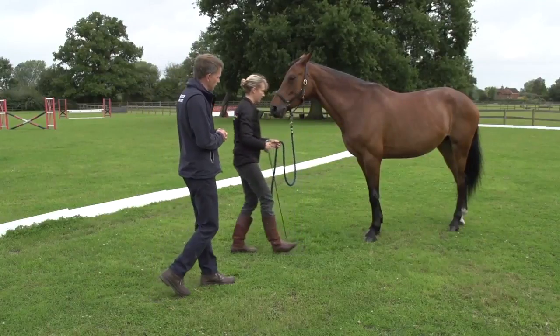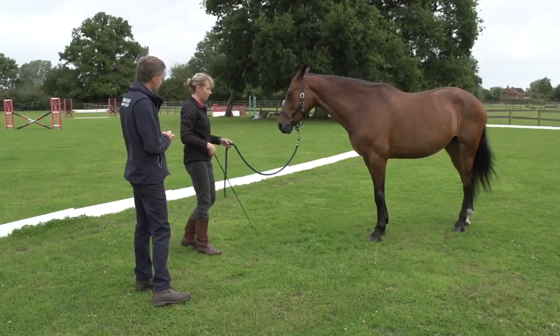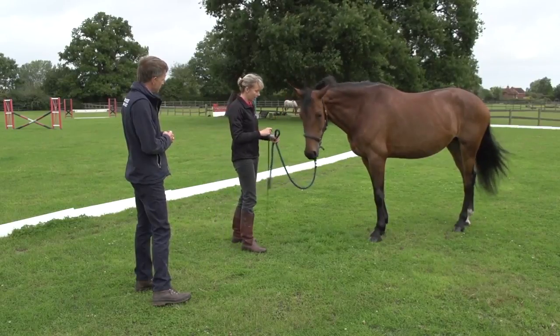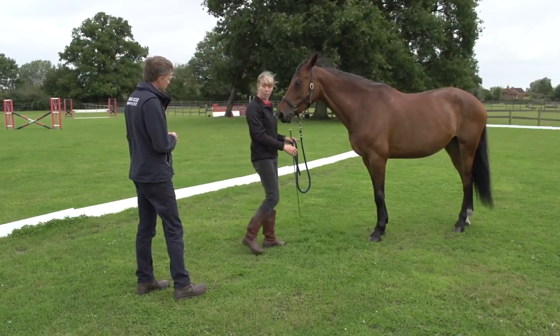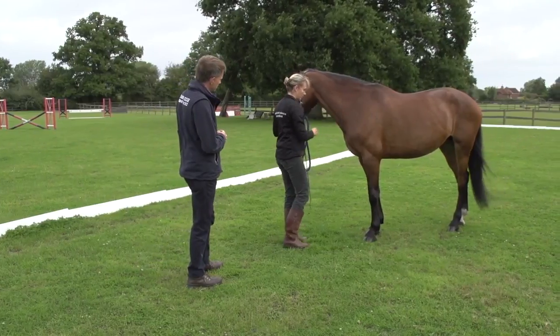What are the key things not to do when trying to teach your horse to stand still? Don't use too much pressure with the stick and don't scare them into stepping backwards. One of the key things is to watch the horse's feet as you step backwards yourself — make sure they're not moving — and then going in and giving them a nice scratch is really important too.